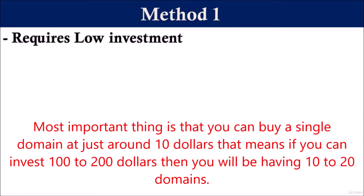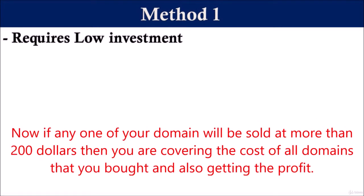That means if you can invest $100 to $200, then you will be having 10 to 20 domains. Now, if any one of your domains is sold at more than $200, then you are covering the cost of all the domains that you bought and also getting profit.